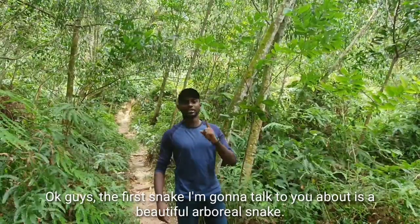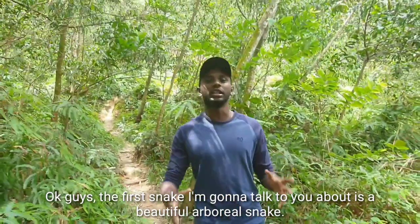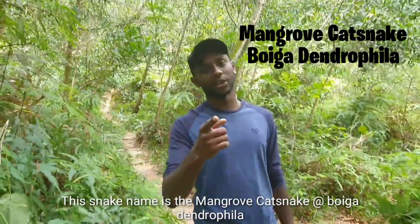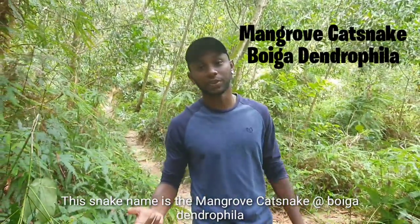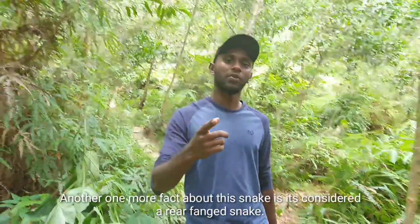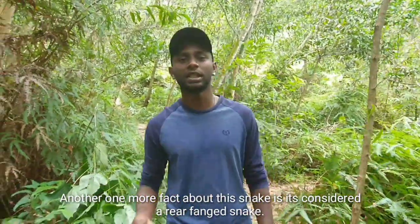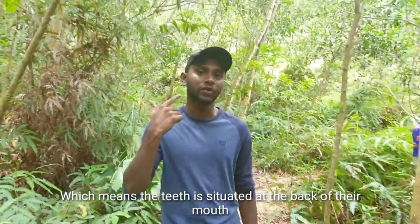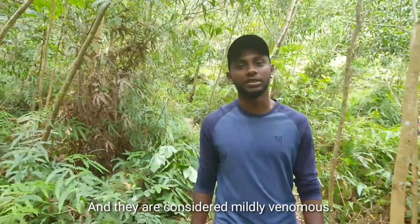The first thing I'm going to talk to you about is a beautiful arboreal snake. This snake's name is the mangrove cat snake, also known as the Boiga dendrophila. This snake is also known as the golden-ringed cat snake. Another fact about this snake is that it is considered a rear-fanged snake, which means the teeth are situated at the back of their mouth, and they are considered mildly venomous.